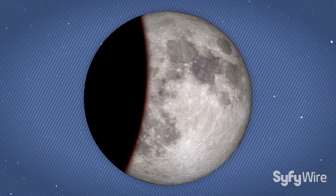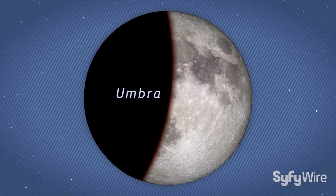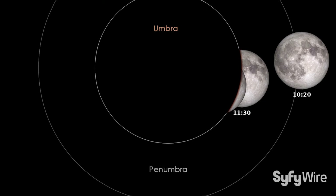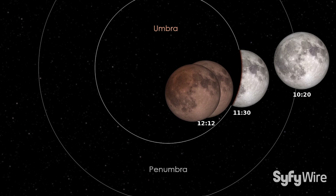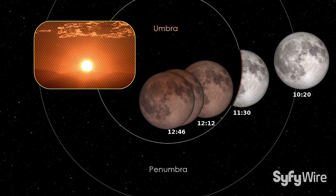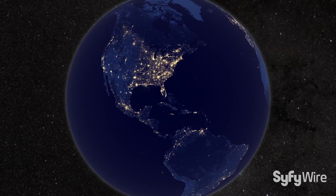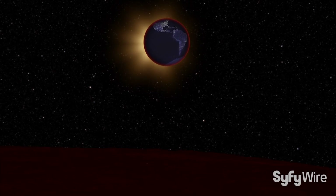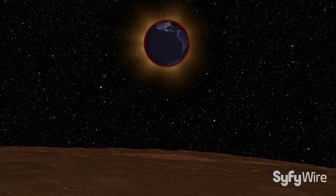As the moon passes into the central part of the Earth's shadow, called the umbra, it darkens dramatically. Once it's entirely within the umbra, the moon appears a dim red due to sunlight scattered through the Earth's atmosphere. In fact, if you watched the eclipse from the surface of the moon, you'd see the Sun set behind the entire Earth, bathing you in a warm red glow.